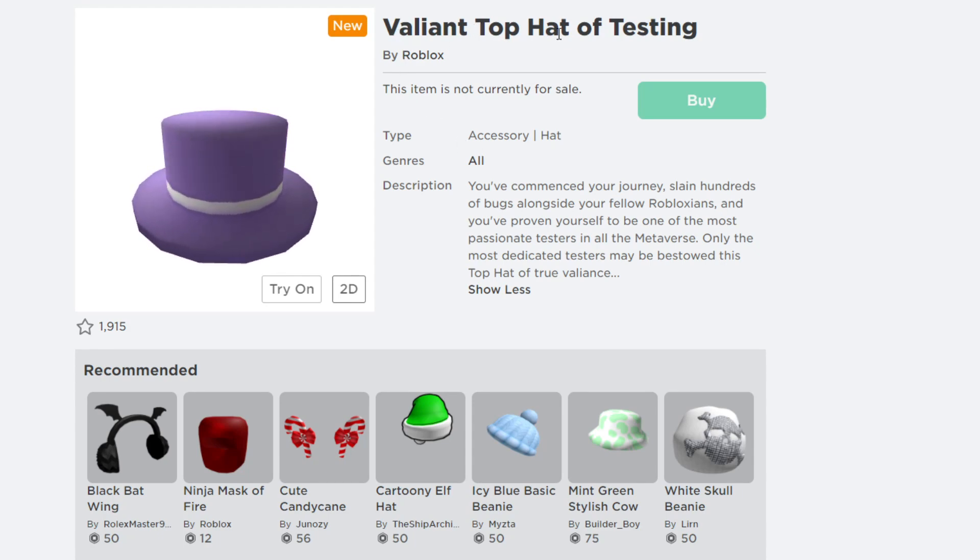The next free item is the Variant Top Hat of Testing. It comes in many colors — this one is purple. It's a hair accessory. The description says: 'You have completed your journey and proven yourself to be one of the most passionate testers in all the metaverse. Only the most dedicated testers may be blessed with this Top Hat.' I'll show you how to get it in my next video.